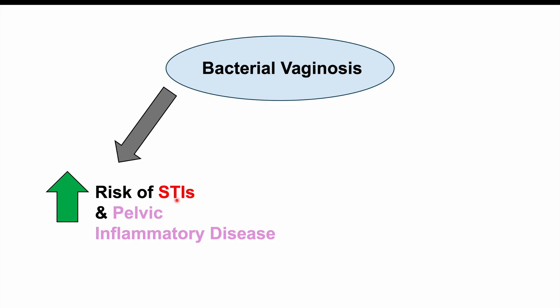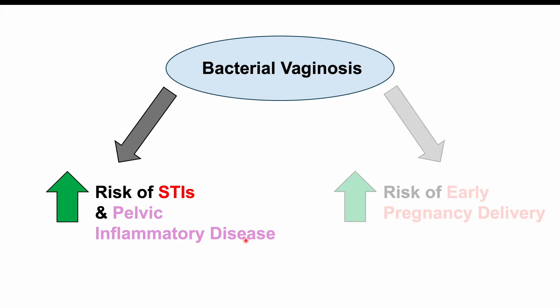Having bacterial vaginosis can also increase the risk of other problems. These include an increased risk of STIs and pelvic inflammatory disease. Additionally, having bacterial vaginosis increases the risk of early pregnancy delivery.